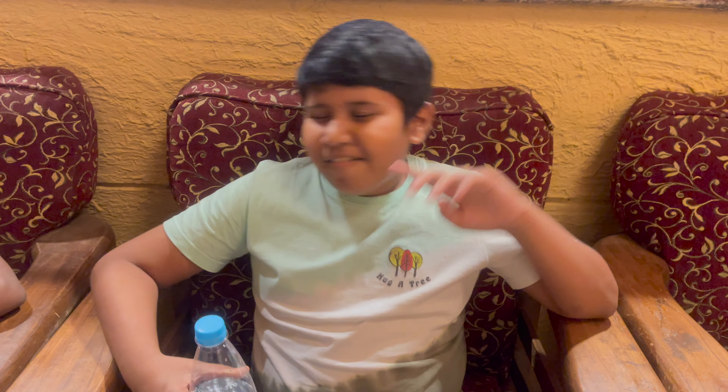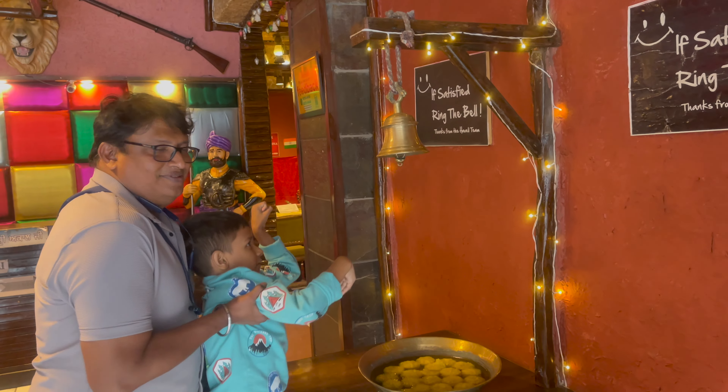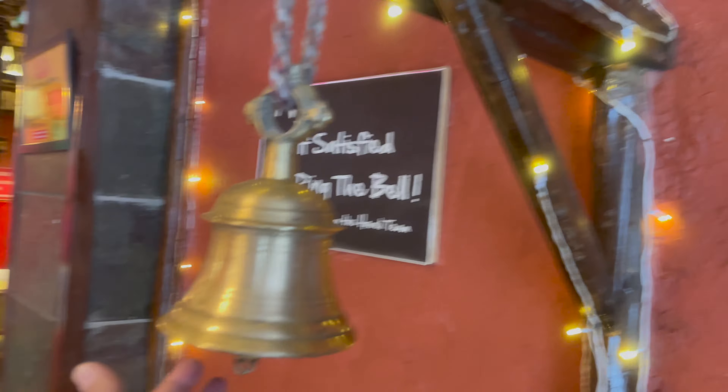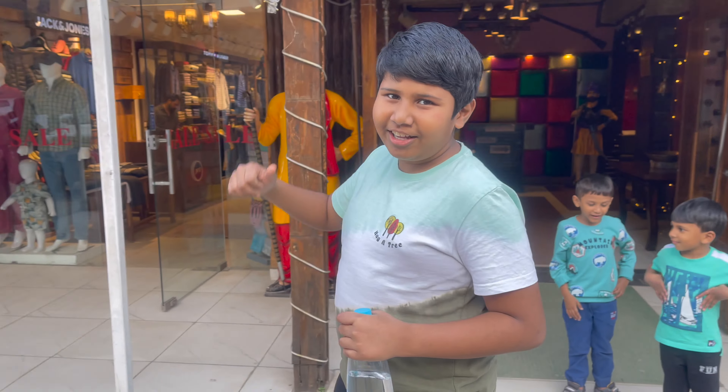Some very nice, very tasty, delicious naan. This hotel has very delicious food, so whenever you come to Himachal Pradesh, always come to this hotel for lunch.